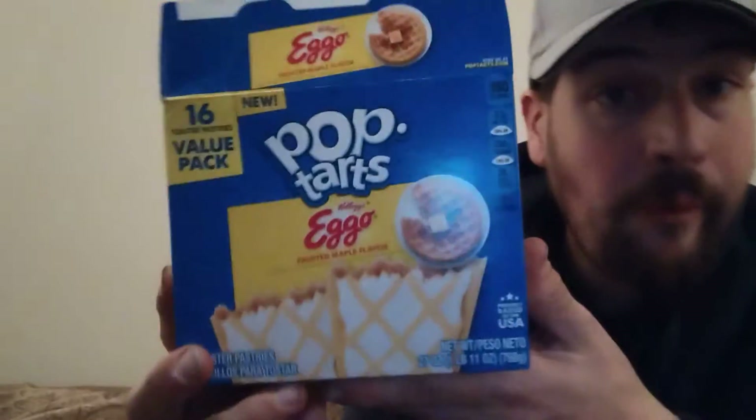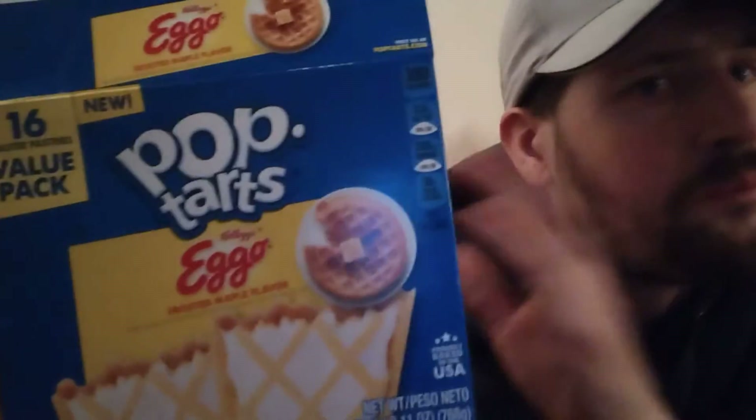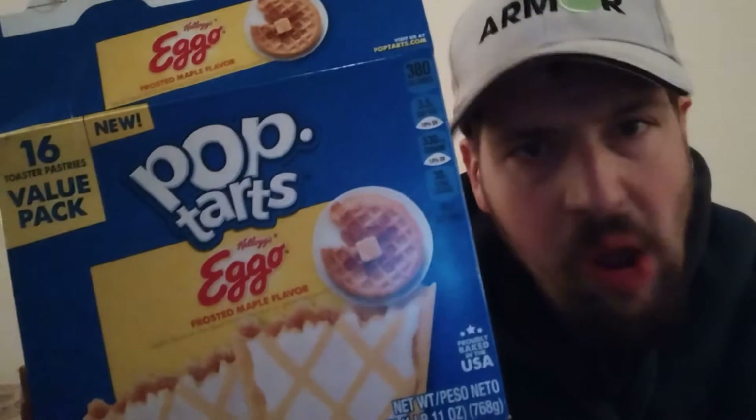Would I buy this again? If I could find it again, I absolutely would buy it again. This is probably the best Pop-Tart flavor I think I have ever tried. Hands down. Frosted Maple Flavor — unbelievable.